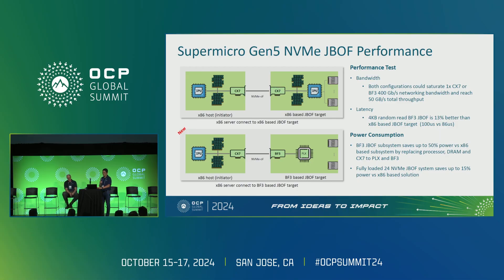Let's look at our internal performance benchmark comparisons. The top graphic shows the traditional JBOF architecture with an x86 host as initiator and an x86-based JBOF as target. The bottom shows our new solution replacing the x86 JBOF target with a Bluefield-3. Both architectures saturate 400 Gig InfiniBand. On latency, we found the new JBOF solution is roughly 10–15% better, because data can access the Bluefield directly to the SSD via PLX, whereas the traditional path requires going through CPU, DRAM, and back.